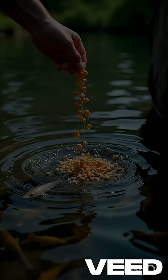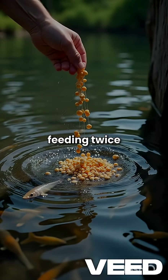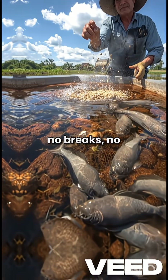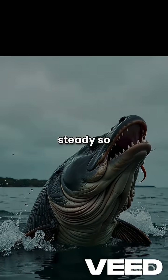And here's the real secret: consistent feeding. Twice to three times a day, every day. No breaks, no skipping. Catfish grow fastest when feeding is steady.